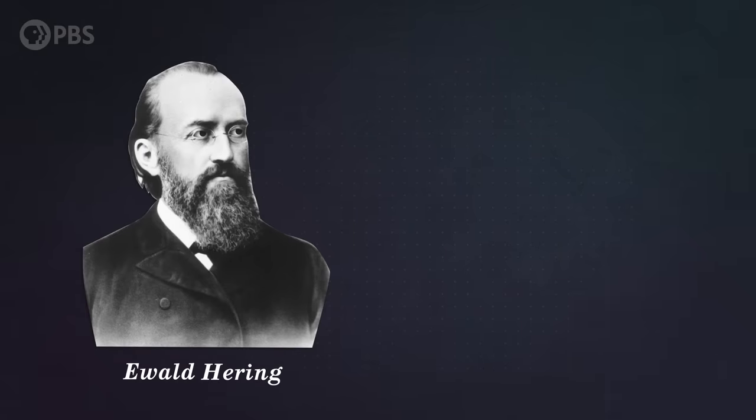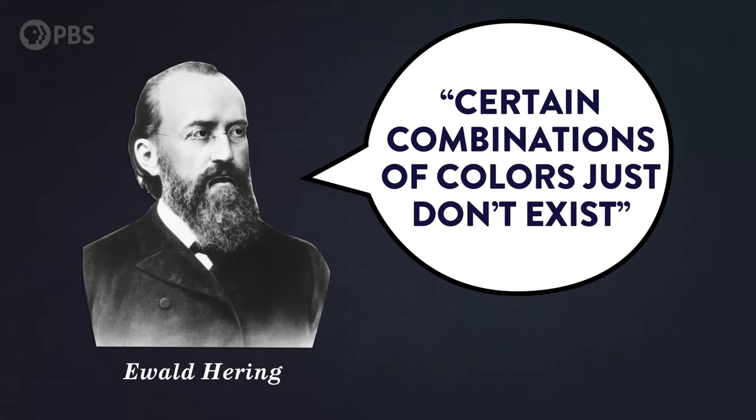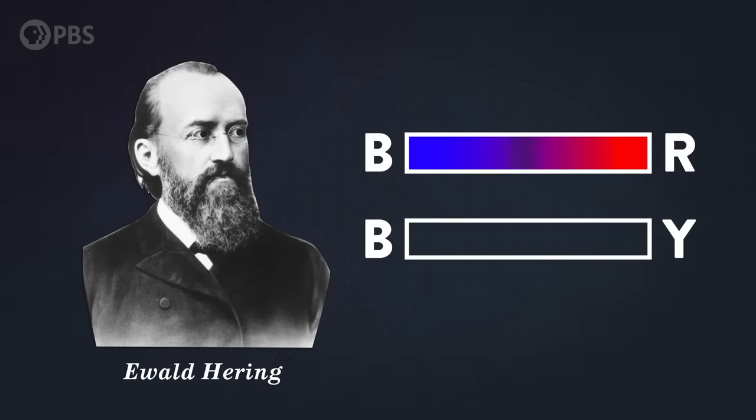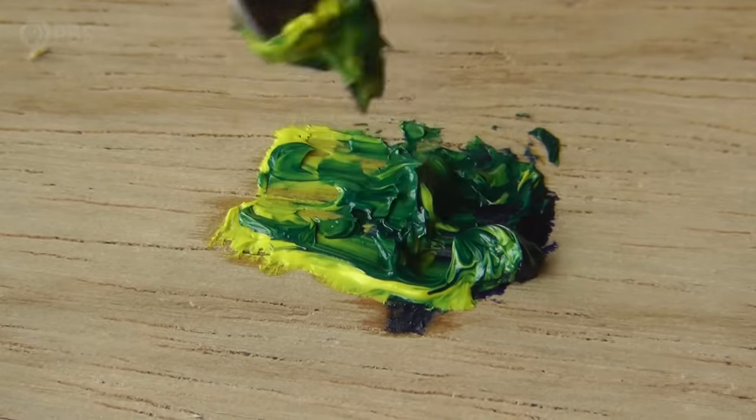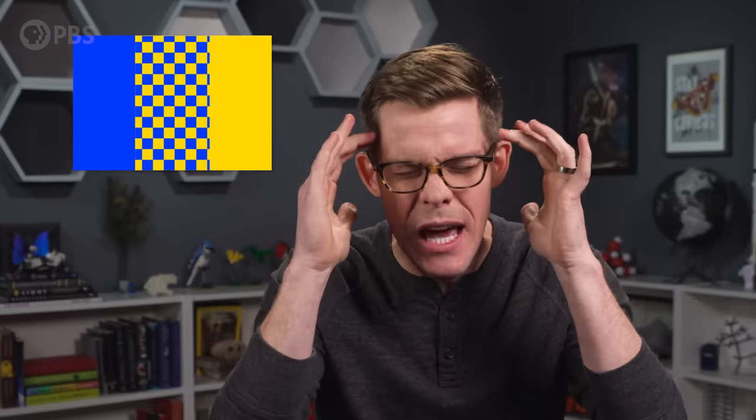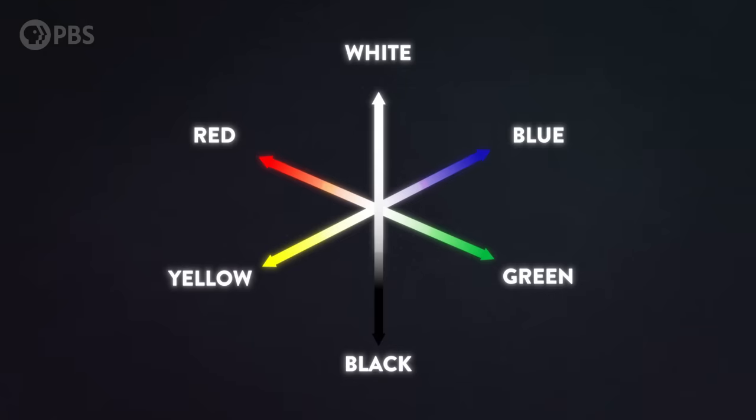It turns out our visual system does this by weighing certain colors against each other. One Austrian scientist noticed that certain combinations of colors just don't exist. For instance, we can perceive a combination of blue and red as purple. But we can't perceive a color that's simultaneously blue and yellow. I don't mean mixing blue and yellow paint or pigment to make green like you did in art class — I mean, try to picture a color that's simultaneously blue and yellow. You can't. It's un-possible. And while we can perceive red and yellow together as orange, we can't perceive a color that's simultaneously red and green. To our visual system, blue and yellow and red and green are opposites. To our brains, the spectrum doesn't look like a linear sequence — it actually looks like this.